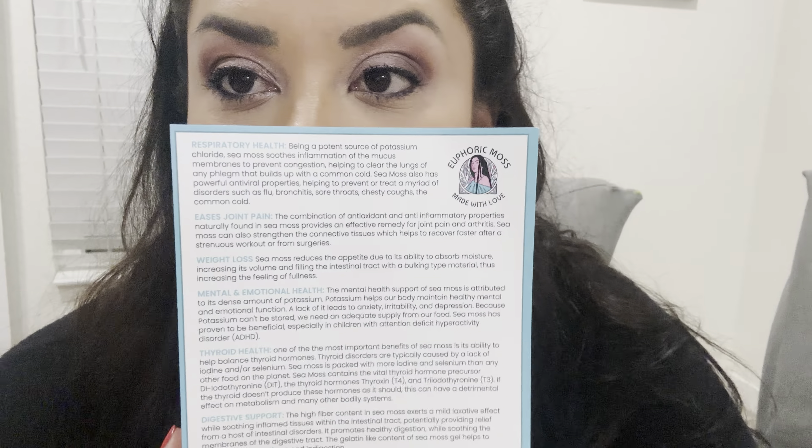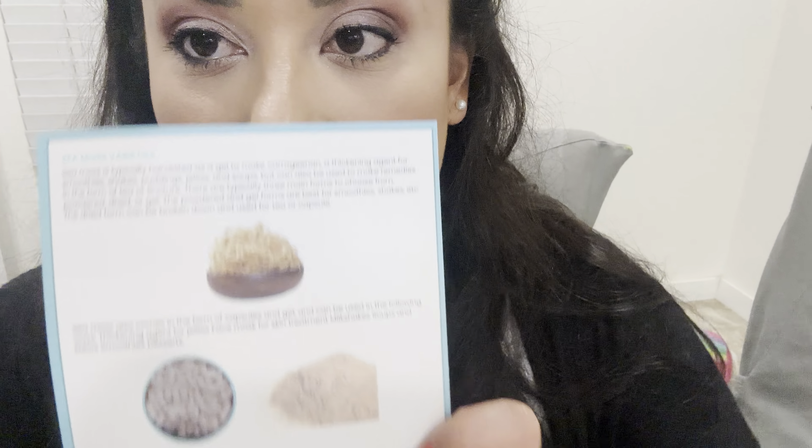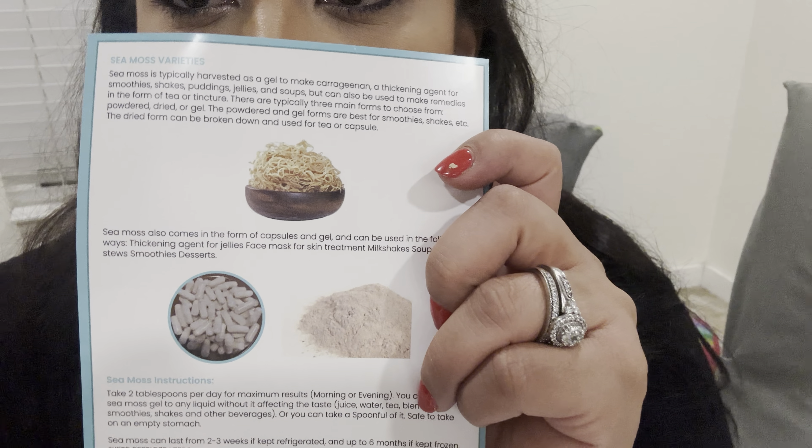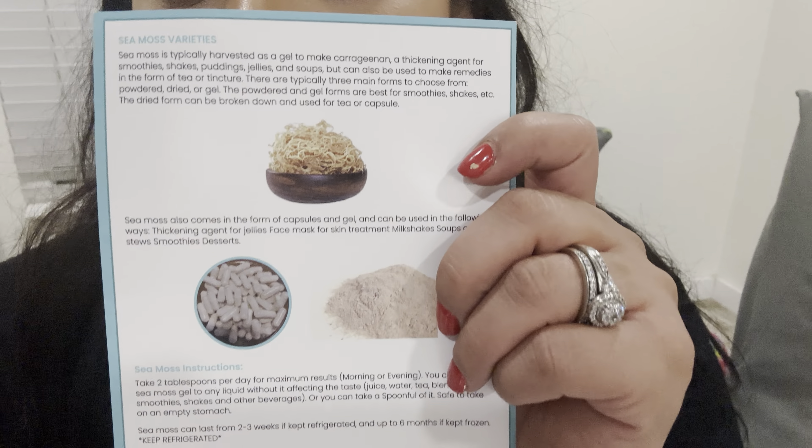This little brochure tells you what it helps with — the benefits of sea moss. It helps with respiratory health, easing joint pain, weight loss, mental and emotional health, thyroid health, digestive support, and it boosts metabolism. And this is what sea moss looks like when they first get it, and then they turn it into something else and make products with it.